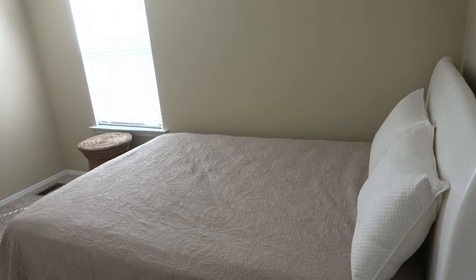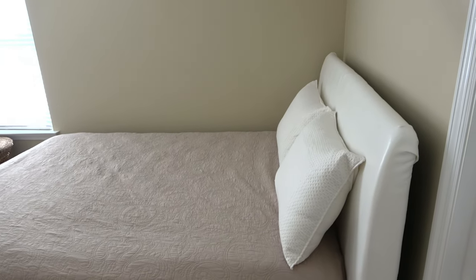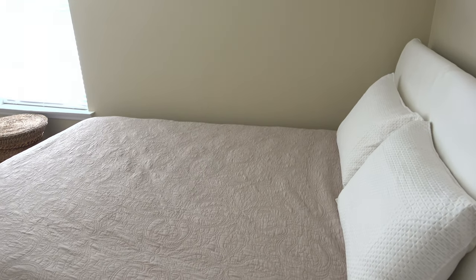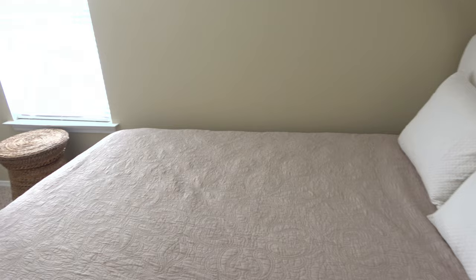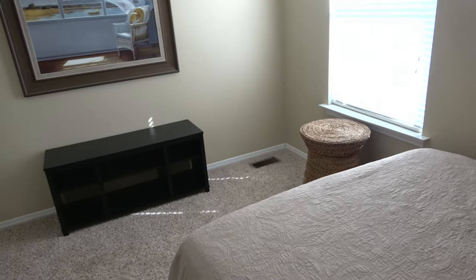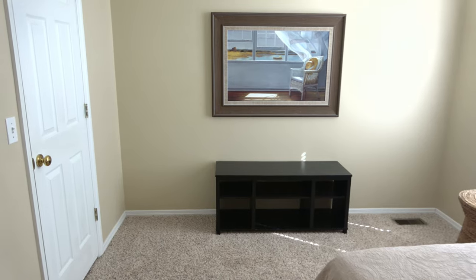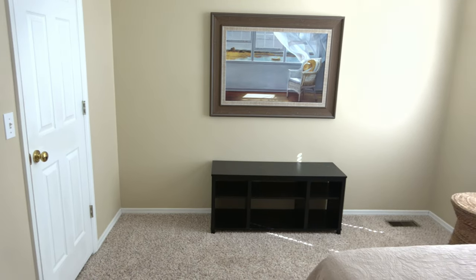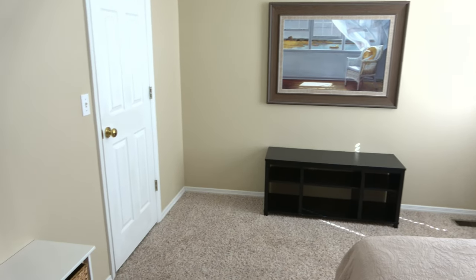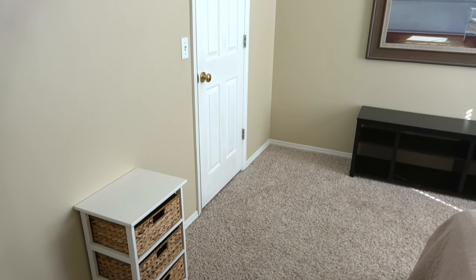I'm excited to be showing you guys my second guest bedroom. I want to give you a little bit of background about what's going on in this area before we start decorating. My first guest bedroom is fully furnished and decorated and it's a little bit more intentional. However, over the years I wound up acquiring a third bed. So when I moved into this home about a year ago, I decided since I have this third bed, I'm going to have two guest bedrooms.